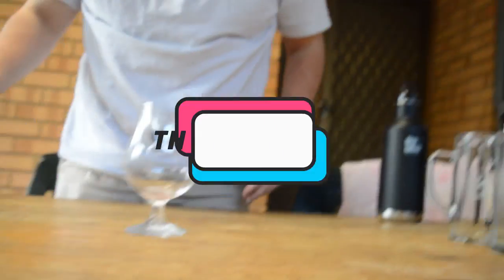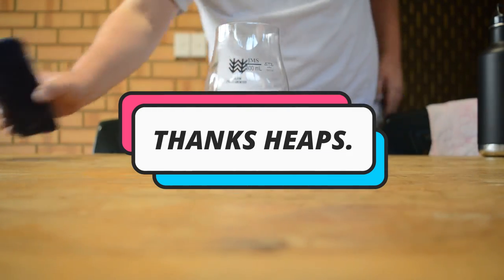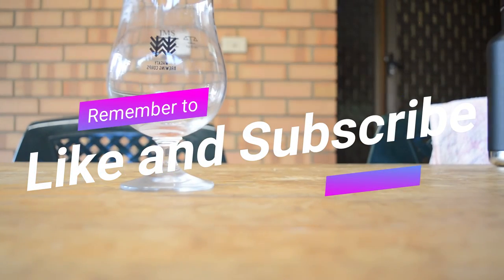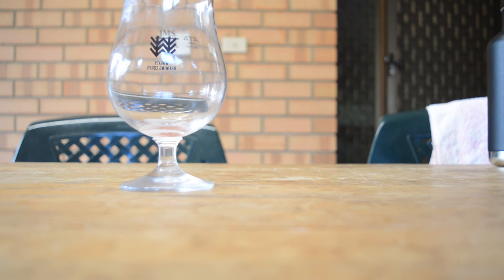Thank you very much for watching and listening to us. Please like and subscribe and do all that stuff. We've got tons of these videos coming out — we're brewing all the time. We'll come back real soon with a new video for you. See you next time. Bye.